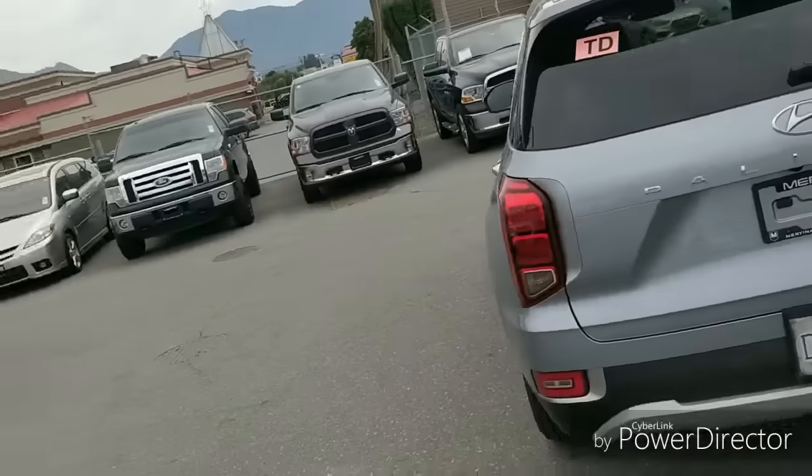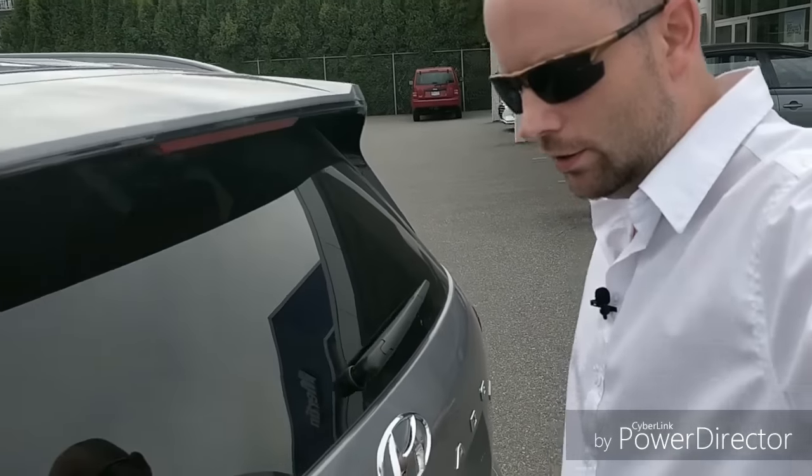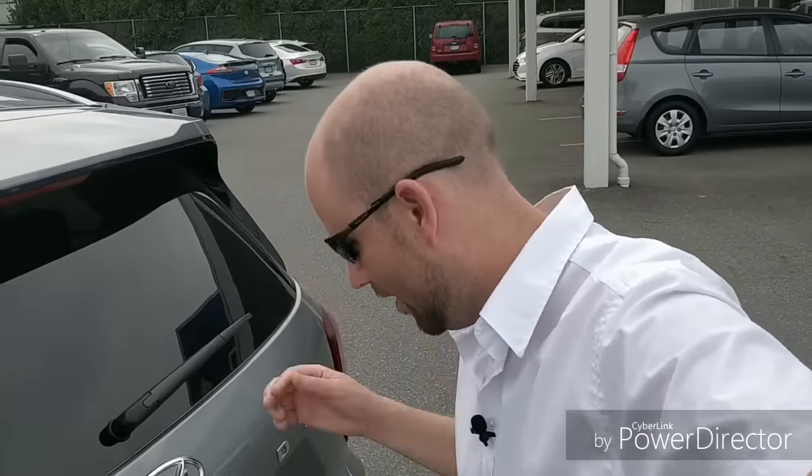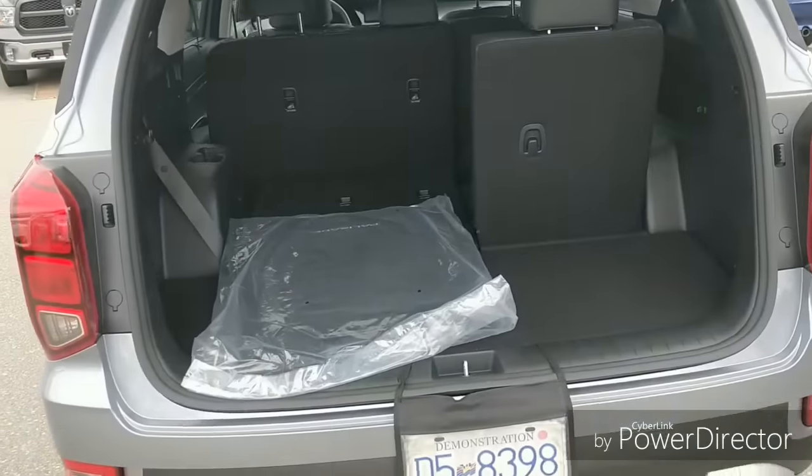This vehicle has the famous smart liftgate — it's not enabled right now by default, but essentially you stand behind the vehicle for a few seconds and it opens on its own. The Palisade is also Hyundai's first eight-seat vehicle in a long while.